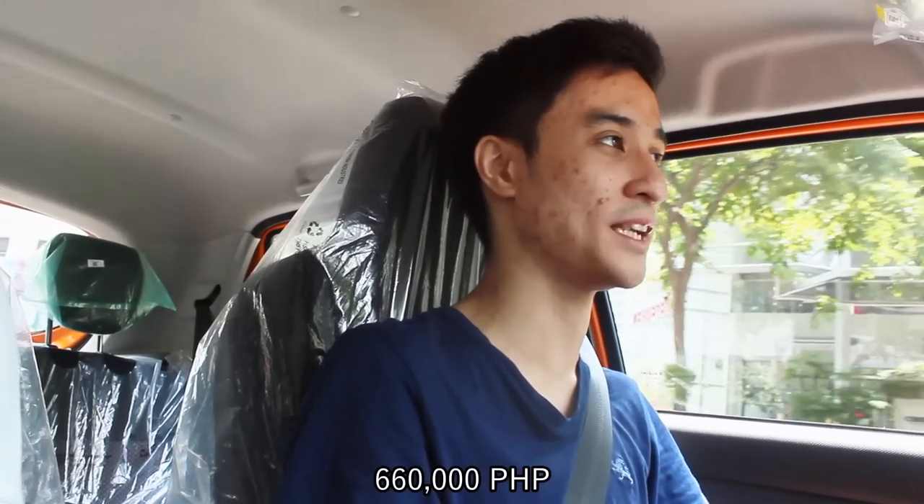Kickdown around the city is pretty responsive, but on the highway you may notice a delay — though it's not so bad and I'm willing to forgive it. For cost: the AGS is 40,000 pesos more expensive than the manual transmission, but still at a great price of 660,000 pesos. They're both good in their own right. This is a robotized manual transmission that also acts like an automatic — definitely the best of both worlds.